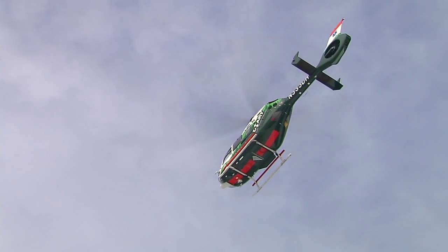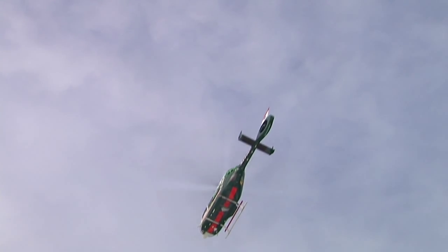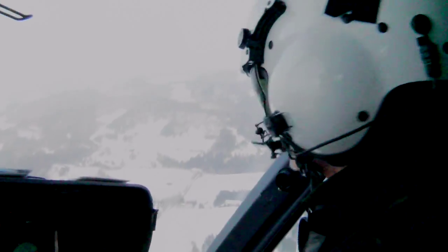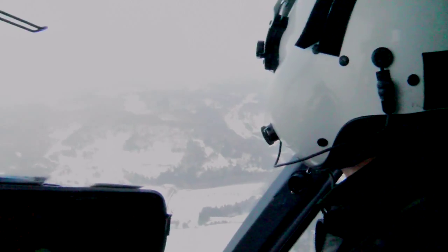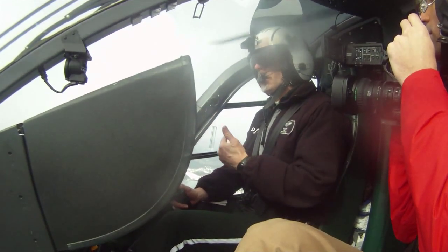When a call for help comes into DART, there's one thing that must check out before a mission is launched. We're in the air with pilot Douglas Moore as he scans the sky, assessing visibility and cloud levels — both key factors in deciding whether the chopper will be able to fly to the patient in need.